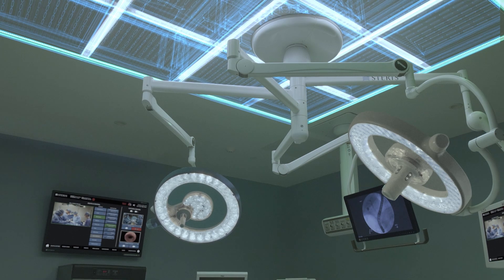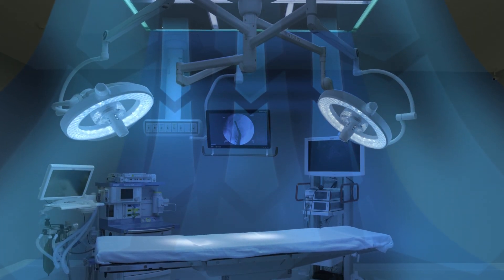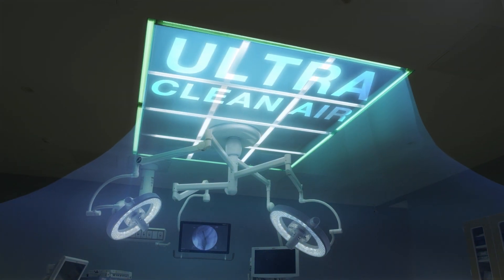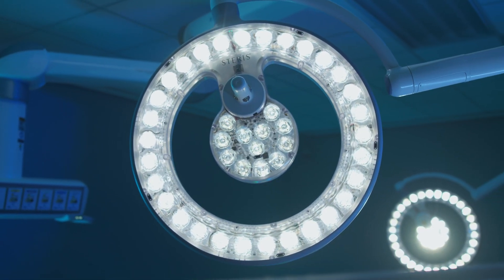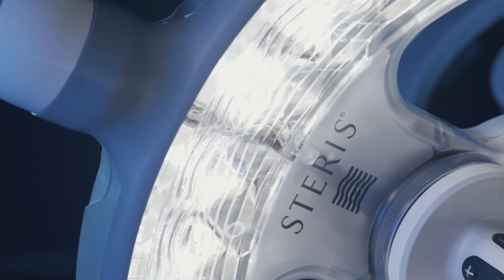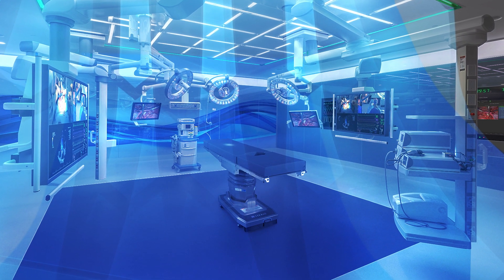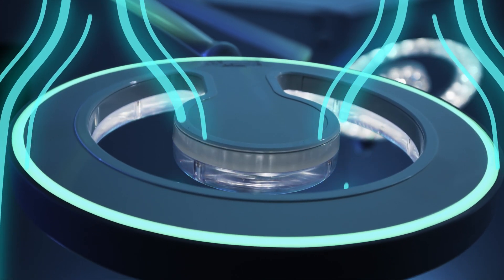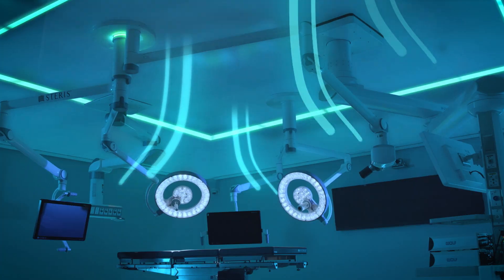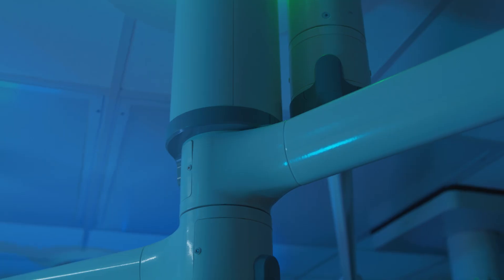It starts with air quality, using unidirectional airflow from the ceiling to the floor, bathing the patient in ultra-clean air and pushing away particulates. Surgical lighting systems with unique design features allow air to smoothly travel to the patient without obstruction. The light head design allows heat and surgical smoke to dissipate away from the surgical site, and the unique shape of the arms mitigates air turbulence.